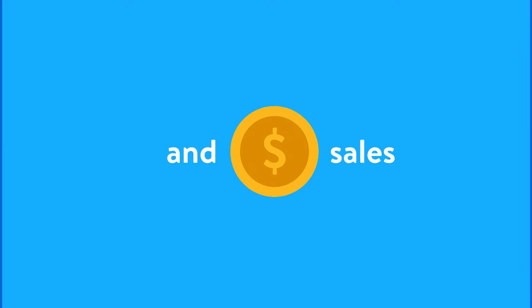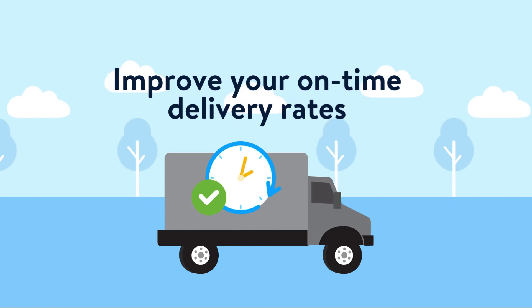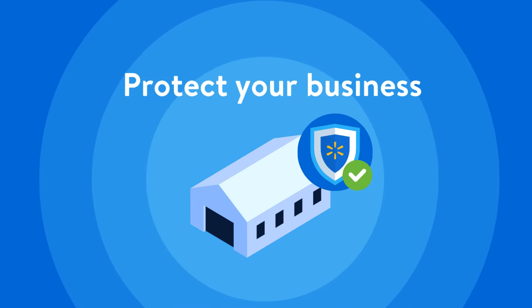Hello Marketplace Sellers! Ready to simplify shipping, increase conversions and sales, and improve your on-time delivery rates while being protected if the carrier delivers late?